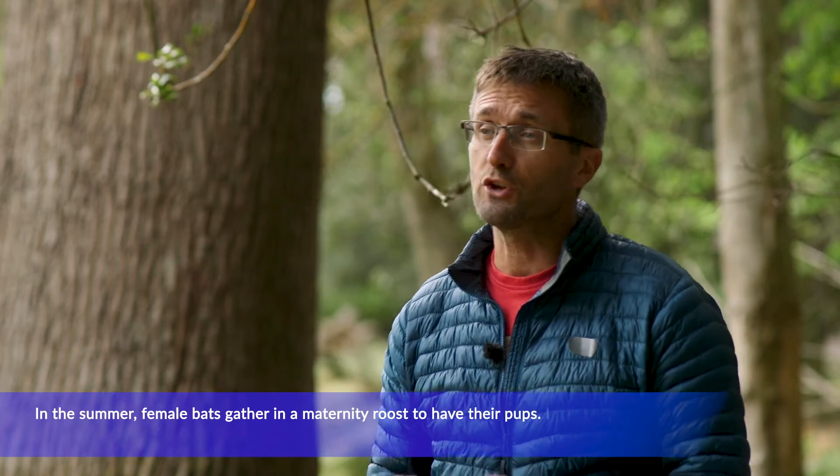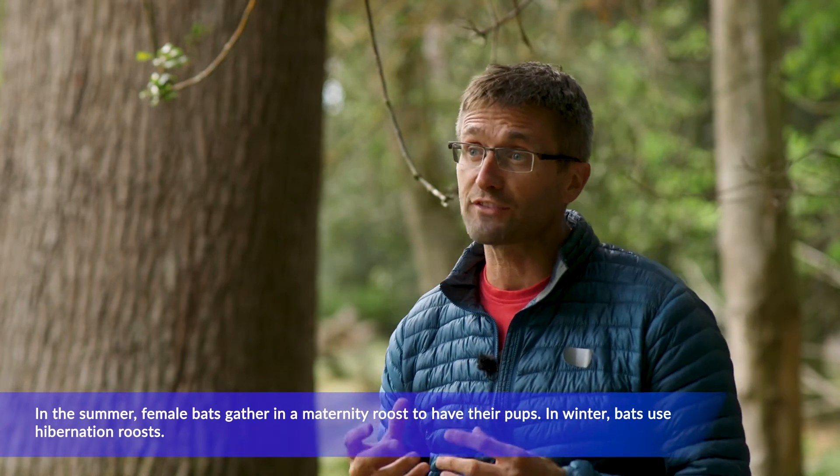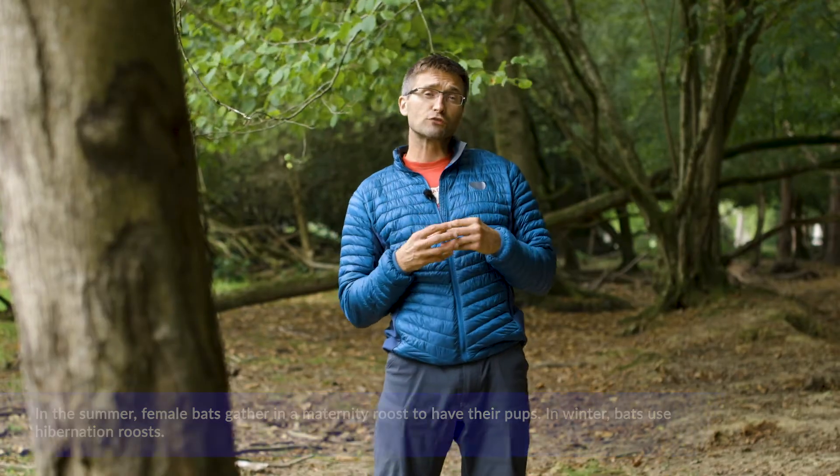These bats hibernate during the winter and they use the same roosting sites year after year. The loss of suitable trees for roosting, foraging habitats and connectivity in the countryside has contributed to their decline.